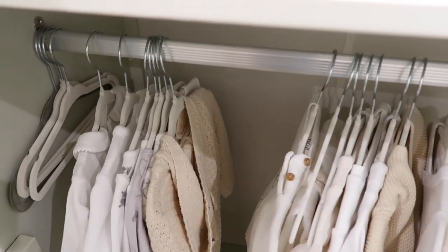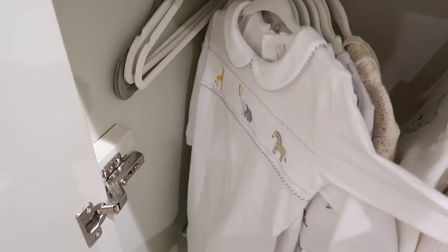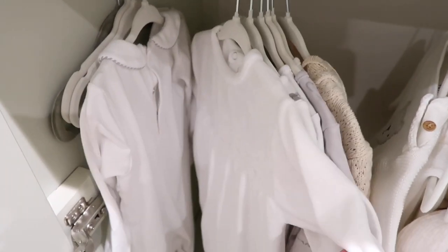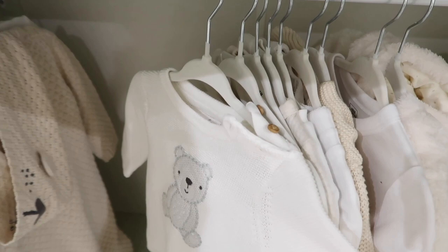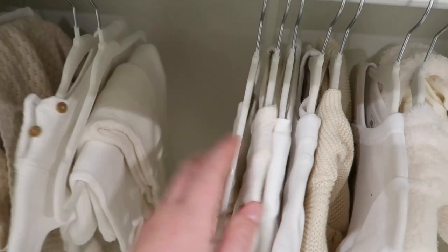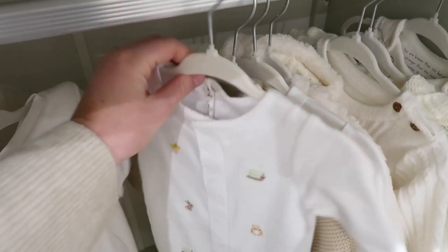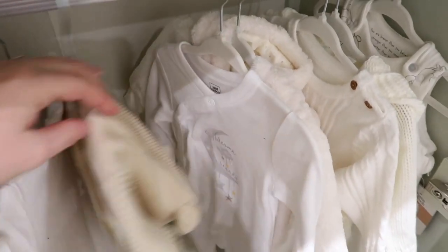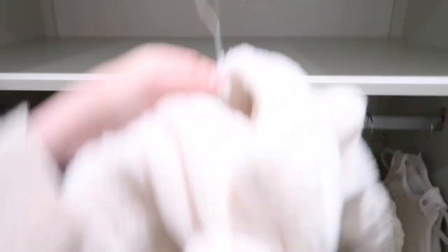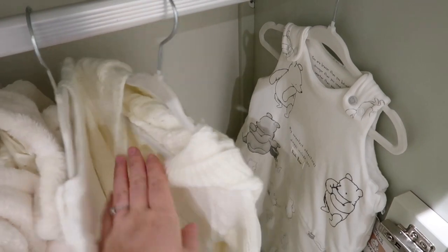In the wardrobe there isn't masses yet. Bigger sleep suits are hung up — there's a six-to-nine month one I got in the Next sale for about £2, and three-to-six month ones that won't be needed for a while. Then there's a mixture of newborn and zero-to-three items: leggings, a sweet H&M set, baby grows, cardigans, and a little sleep suit with bunny ears and a tail from H&M. They're a bit muddled up at the moment.